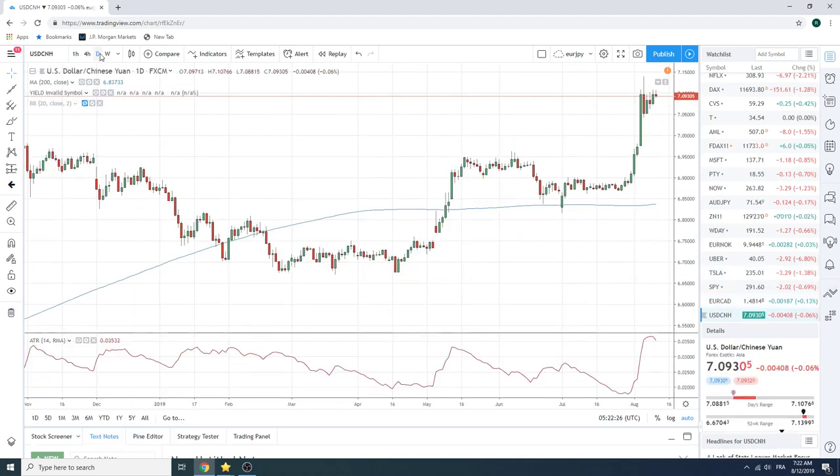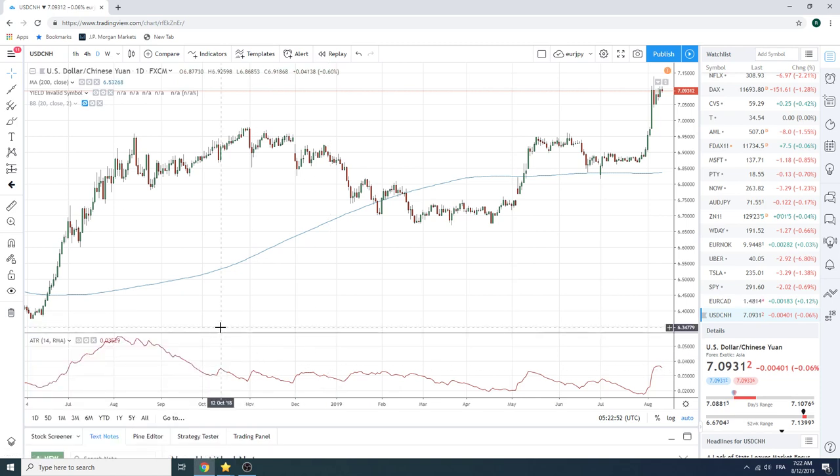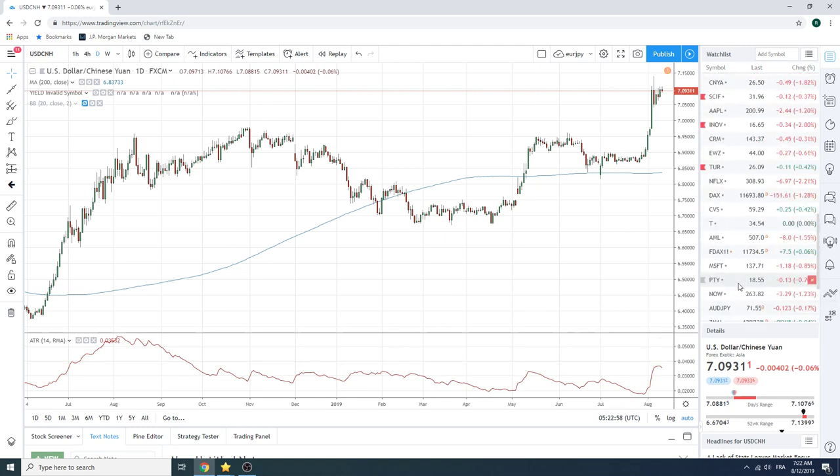Dollar-CNH: if you missed the break through 7 — which we did — you're just going to use it as a barometer, a risk barometer. Obviously as we get towards 7.10 this is risk-off and it's going to create some hysteria. As we get back towards 7 or below 7, this is the all-clear sign that things are better. We seem far from that, but you have to be open-minded and look both ways.